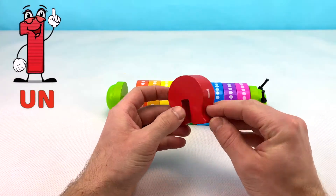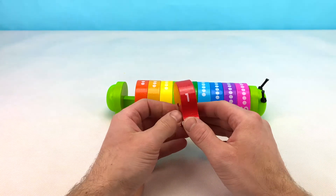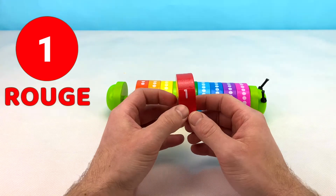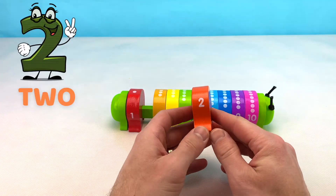Do you know what color this block is? That's right! It's the color red. Or rouge in French. Next up, we have the number two. Two in French is deux.